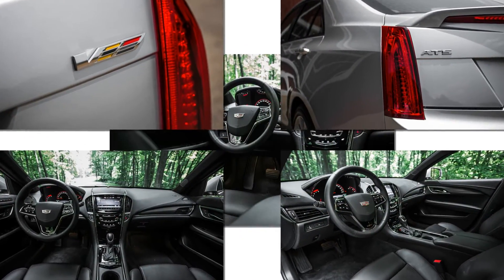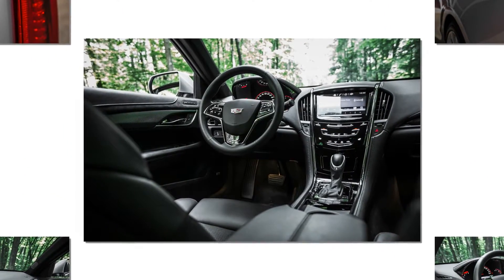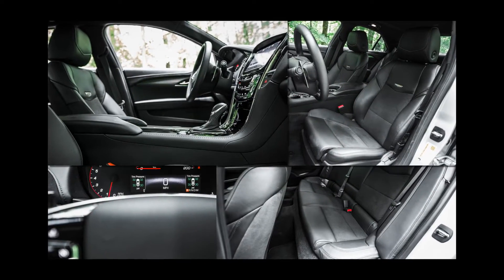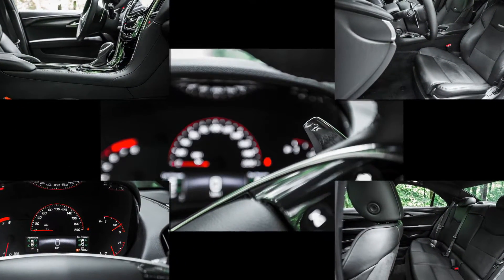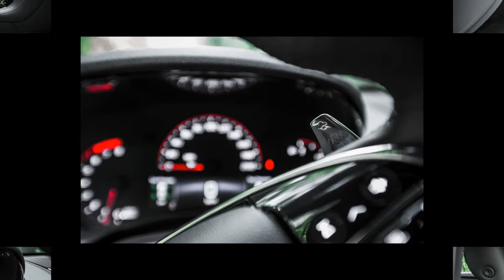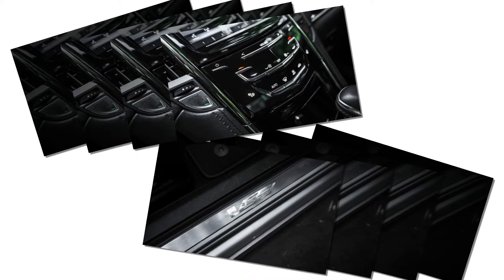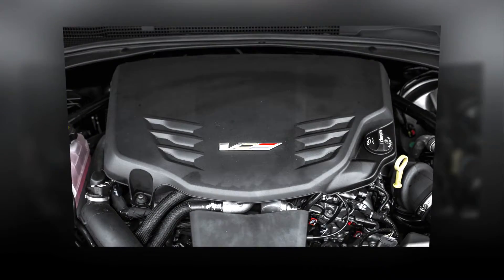At least the large rectangular information display is a better balance of form and function. The same can't be said of the large touchscreen infotainment system, dubbed CUE. Often unresponsive and difficult to operate at speed, the screen actually manages complex commands like entering a destination into the optional navigation system with well-thought-out logic. What ends up annoying is the stuff you do constantly, like adjusting the volume with the touch-sensitive slider or changing radio stations or tracks.